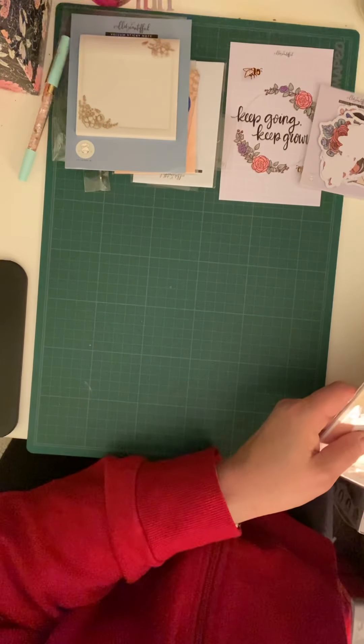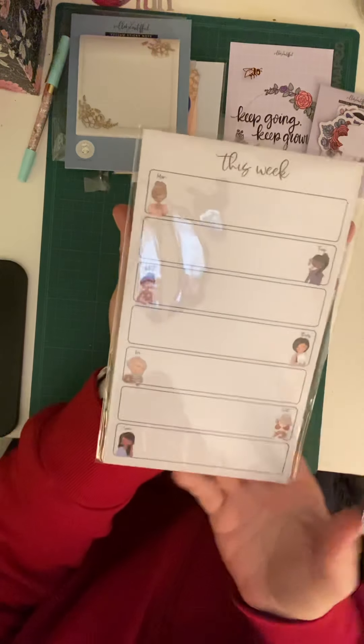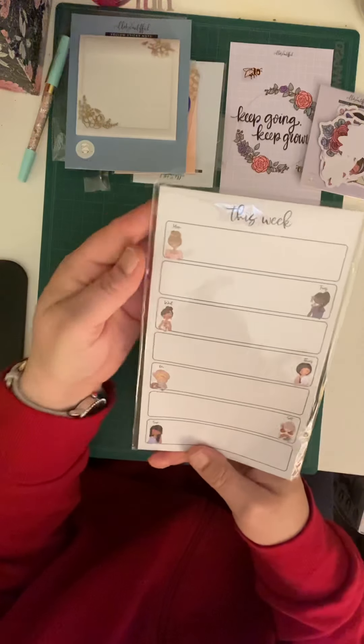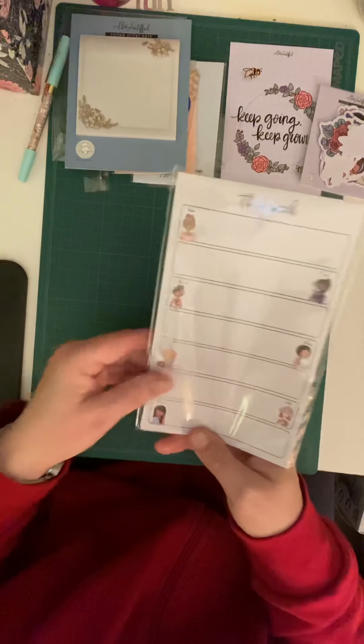Then she has something new too — she's got the days of the week stickers, they're all the same style: Monday, Tuesday, Wednesday, Thursday, Friday, Saturday, and Sunday.